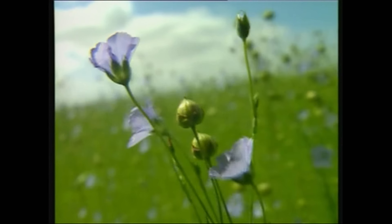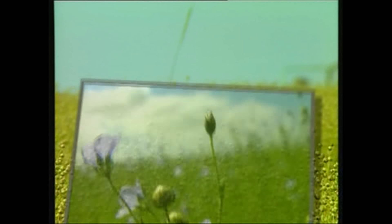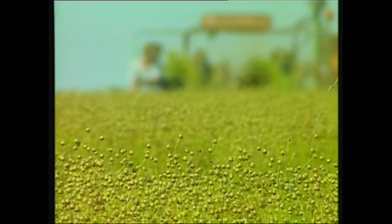The growing cycle of the flax plant is short, with only 100 days between sowing in March and harvesting in July. The plant grows to an ideal height of approximately 4 feet. When close to maturity the flax plant blooms, dotting the fields with blossoms of violet blue or white. Each flax flower blooms only one day.